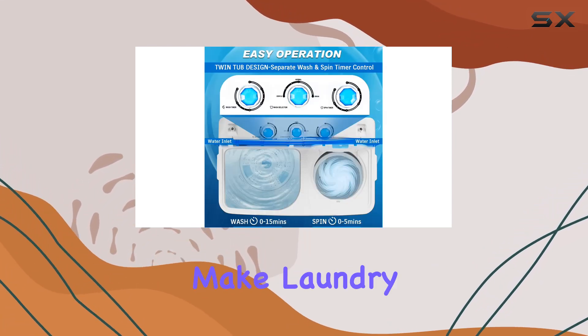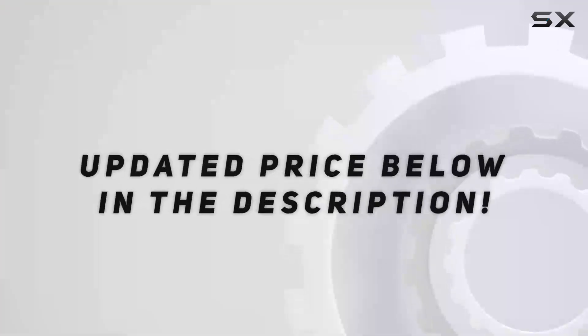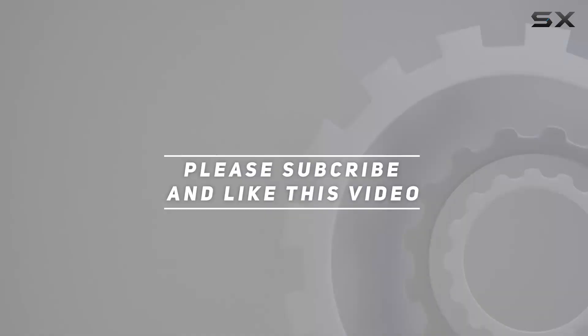So why wait? Make laundry day a breeze with the Avakaham Portable Washing Machine. Check out the video description for the updated price, and thank you for watching this video.